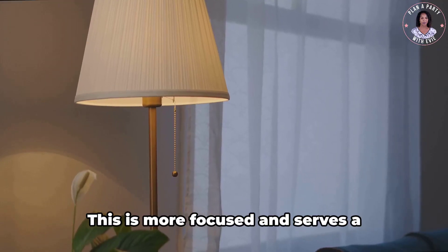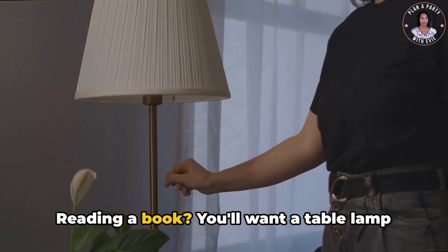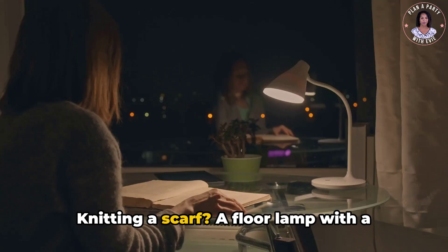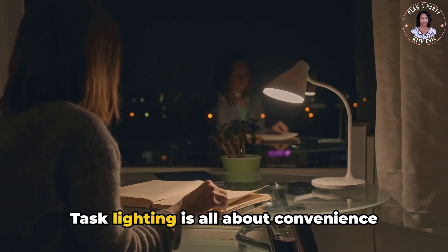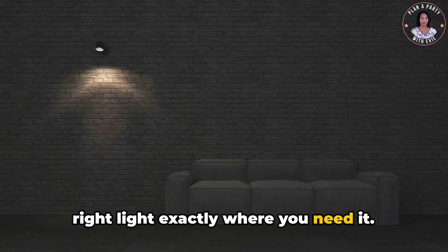Next up, we have task lighting. This is more focused and serves a specific purpose. Reading a book? You'll want a table lamp by your side. Knitting a scarf? A floor lamp with a directional head can make every stitch clear. Task lighting is all about convenience and functionality, ensuring you have the right light exactly where you need it.